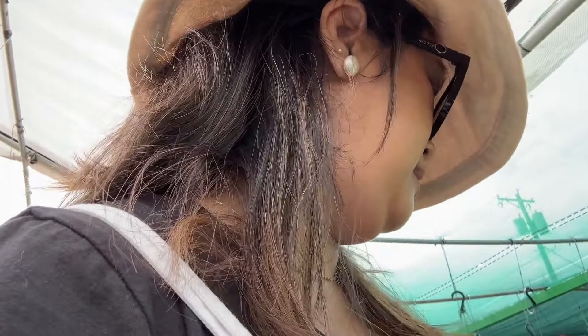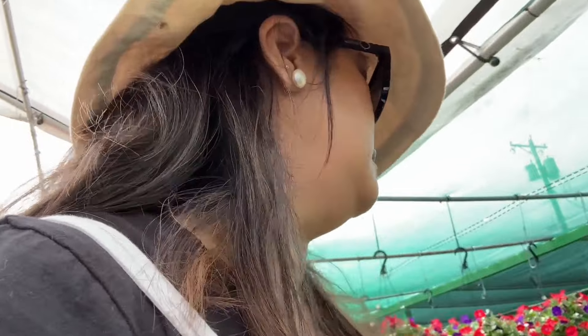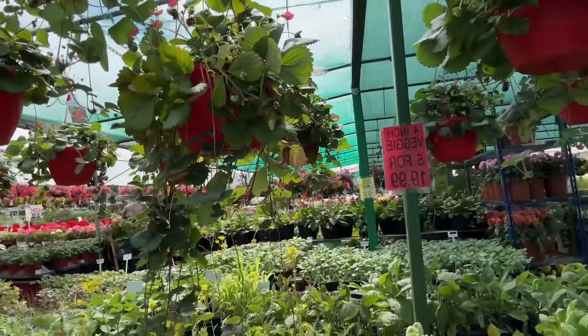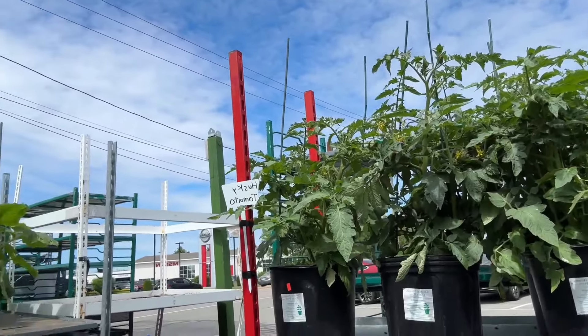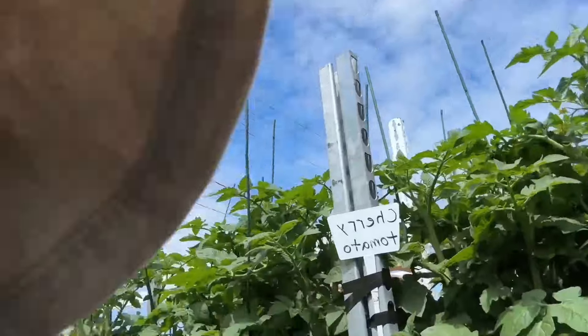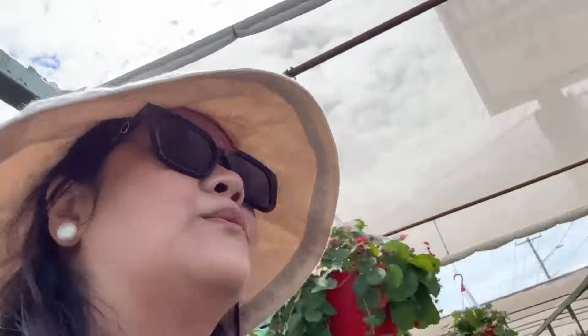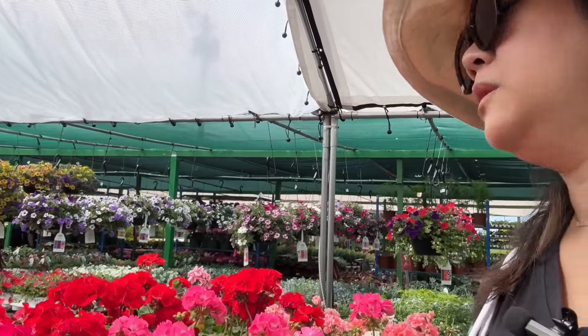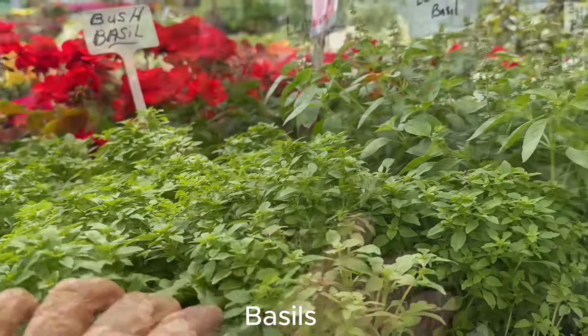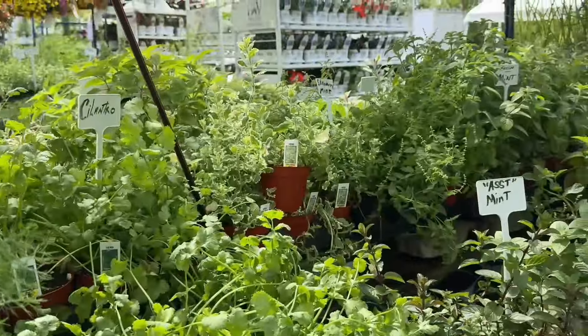My basil died — I'm thinking of getting another one. These are $6.99. Watermelon. Eggplant. Do I want hanging plants? Never really liked them. Do I get a tomato plant? Cherry tomato is $22.99. All veggie flats are $5.99. Some are $4.99.